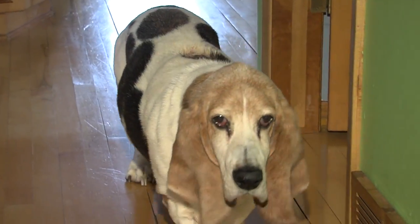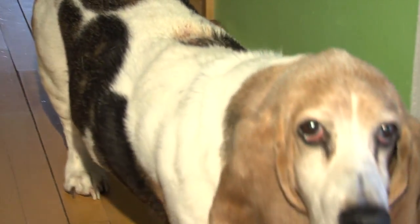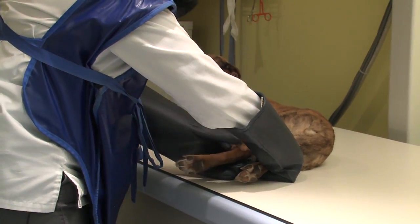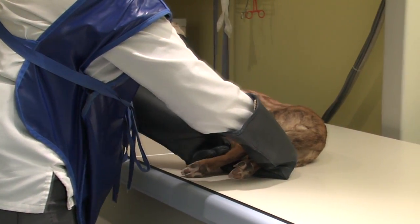If your dog is paralyzed, surgery may be needed to correct the problem. Surgery should be done within 24 hours, and ideally within 12 hours, if we wish to correct the problem. A myelogram, a CT, or an MRI will be done to see which discs have slipped out of place, and then surgery will be performed to remove those discs. This is a very expensive set of tests and surgery, so we strongly recommend pet health insurance, especially for dachshunds.